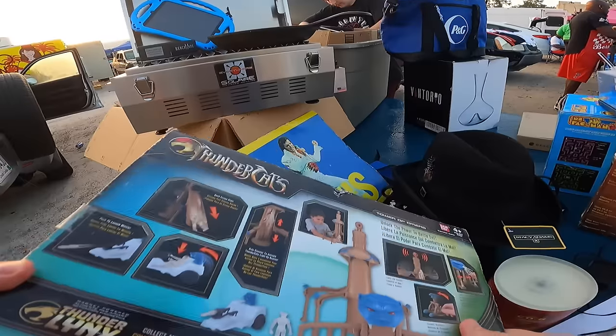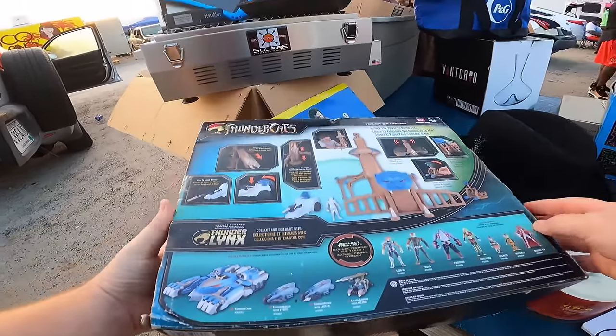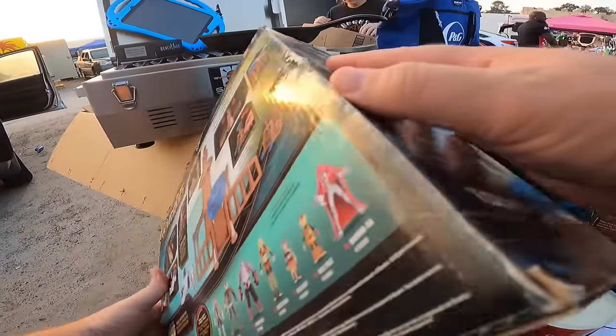It looks like it's still sealed, but I haven't opened it myself. If you want to, we'll open it together. I don't want to break the seal, but I don't know if that's the official seal — and honestly neither does he.